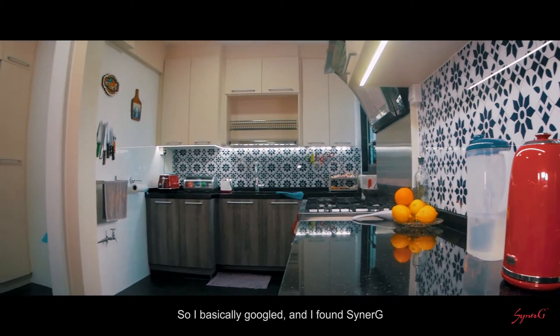We wanted to refresh the kitchen, you know, the entire look. So I basically googled and I found Synergy.